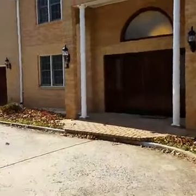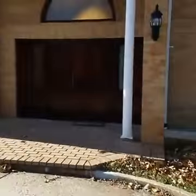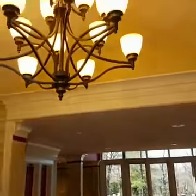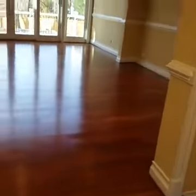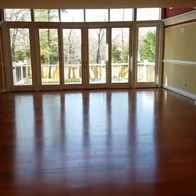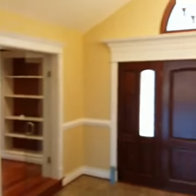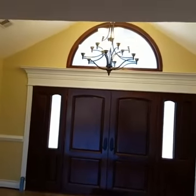Let's show you the exterior of the home with the circular driveway and let's just walk into the welcoming foyer. It offers a nice open floor plan which is perfect for entertaining. I'm just going to go in and turn around so you can get a good look at the foyer. It's a very nice open welcoming foyer.